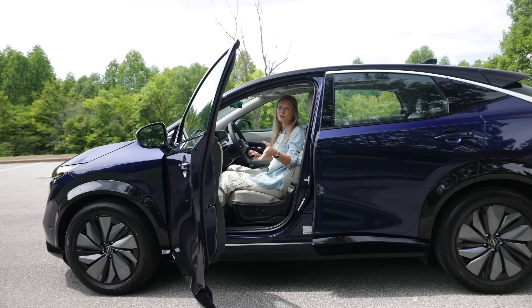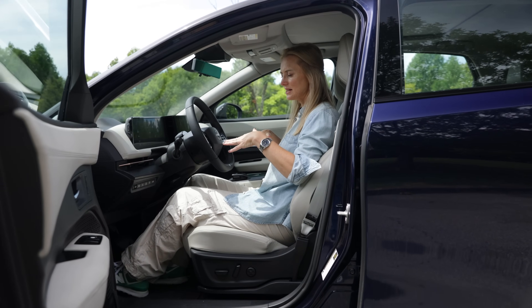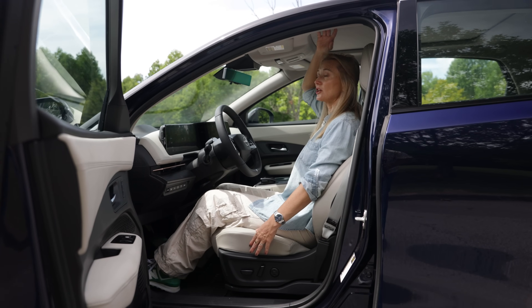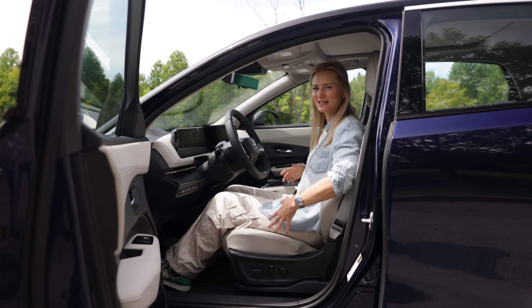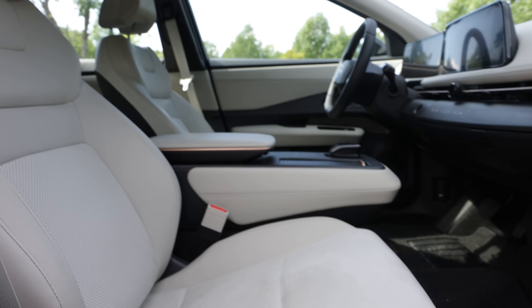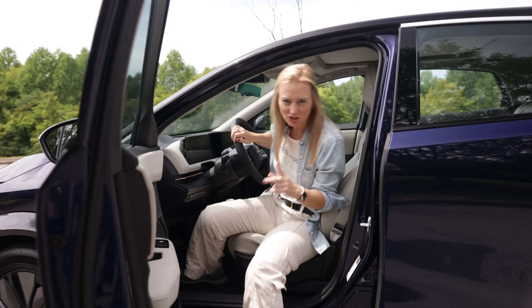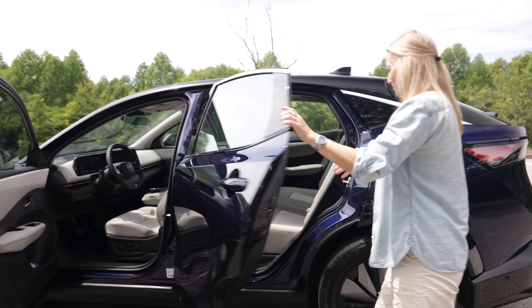You can see from the Ariya's footprint that it's not super big, but does that mean it's compromising space inside? Well, I'm 5'5" and I honestly feel pretty comfortable in here. I've got a lot of headroom so I don't feel super squeezed in. Nissan uses their zero-gravity inspired seats, which are always so comfortable. I have a really nice seating position up front, but let's check the back and see how we feel about the space.